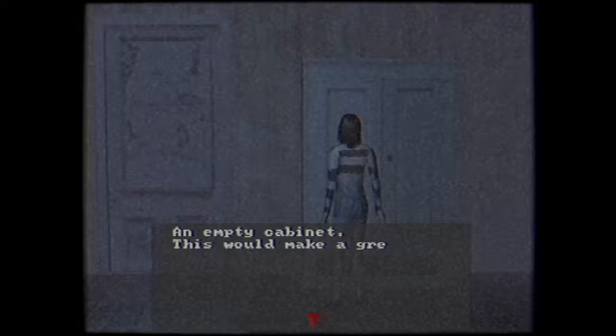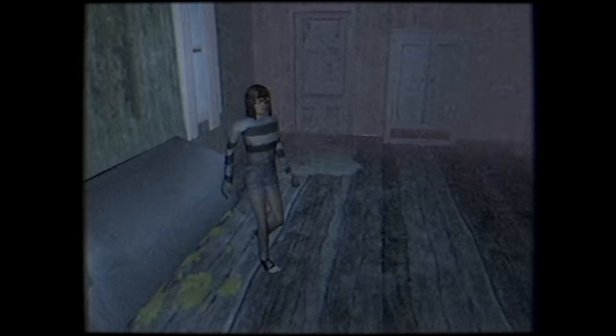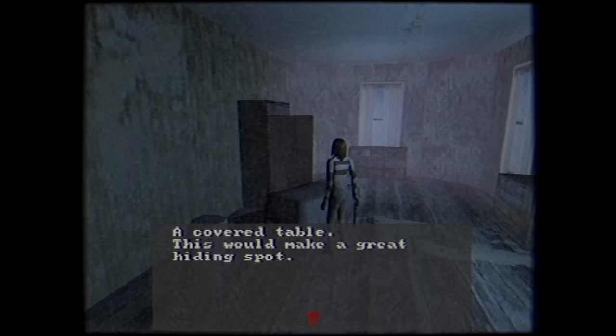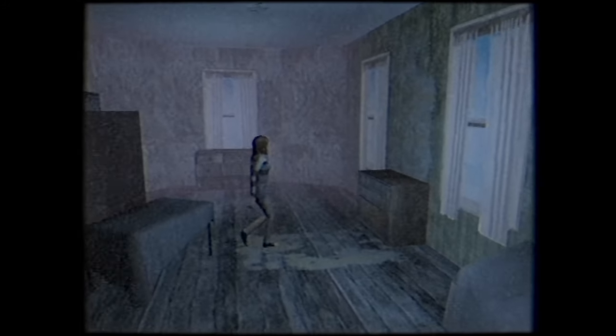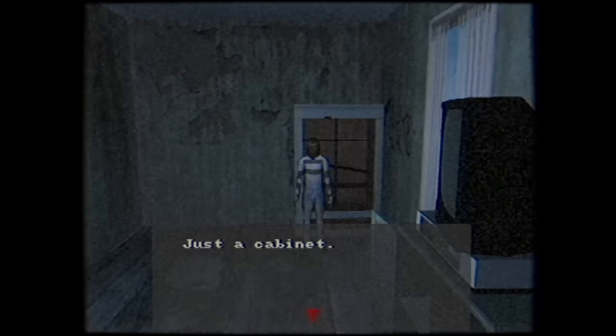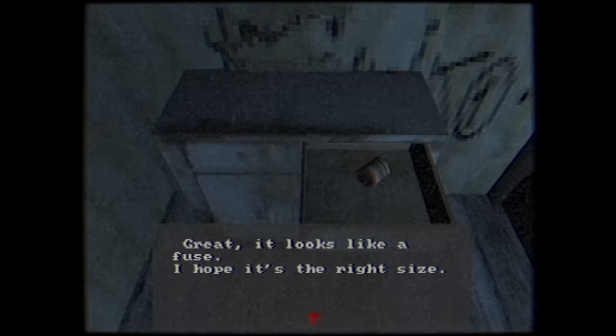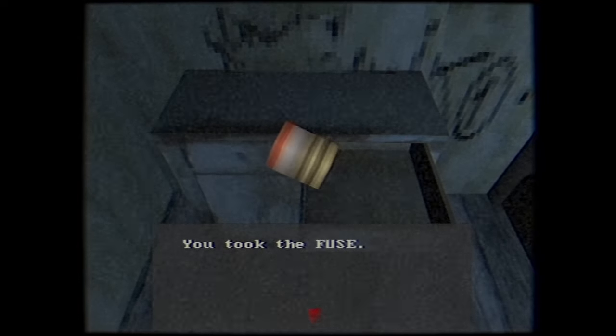Heading upstairs, the first door to the left is unlocked. We find a couple locked drawers and a locked door, but nothing else of note. Down the hall, we can enter another room that has a TV and a cabinet. There's something behind it, but we can't move it, so we move on. We can, however, find the fuse in a dresser here. So why don't we go ahead and put that fuse to use?